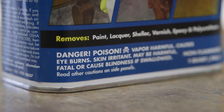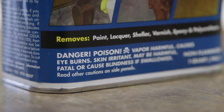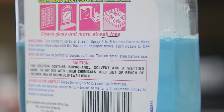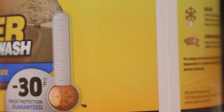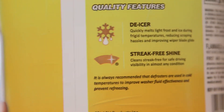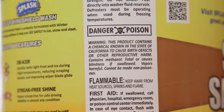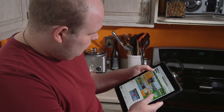Take a look at the label. Look for the words poison, danger, warning, or caution. Any product which is corrosive, flammable, reactive, toxic, or poisonous is categorized as a household hazardous material.